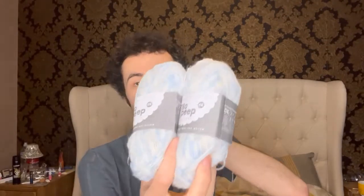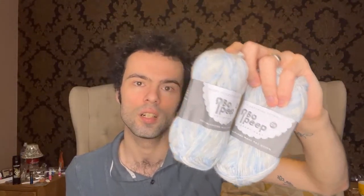I've got two balls of Bow Peep by West Yorkshire Spinners. I do like the Bow Peep yarn. This is 52% Falkland wool and 48% nylon, a DK weight. The color is Time Splash. In each ball that's 112 meters, 122 yards, and they're 50 gram balls.